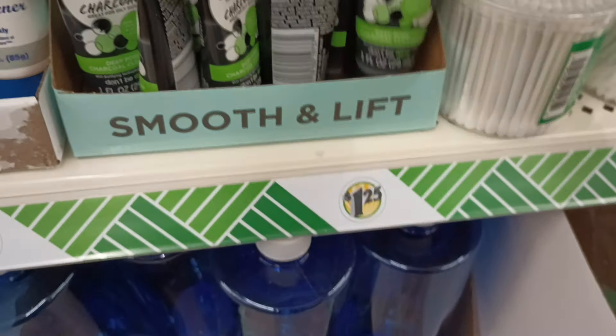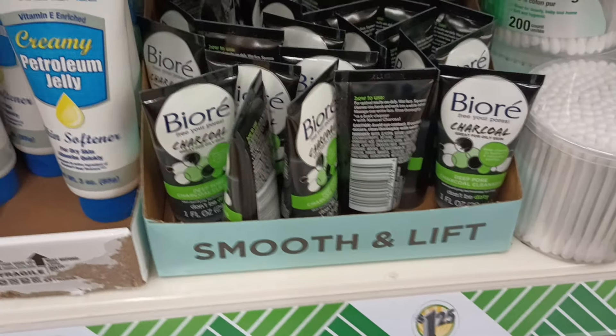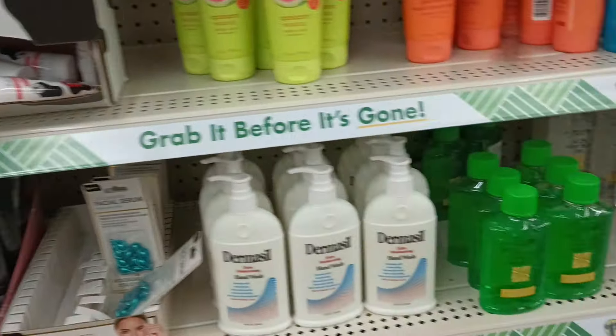We also got the Biore down here — the travel size charcoal deep cleaning. I have purchased this from Dollar Tree a long time ago. Of course it's a name brand, it works really nicely. I'm having a ball just right here — I can't even move from this section because there are so many new things.